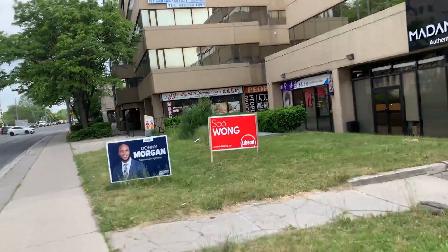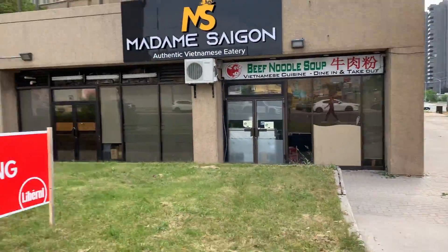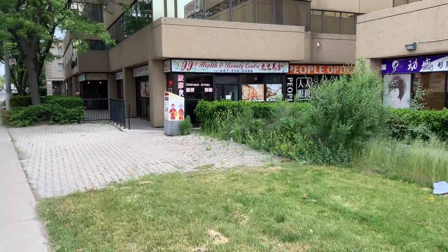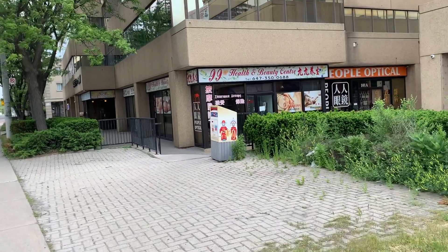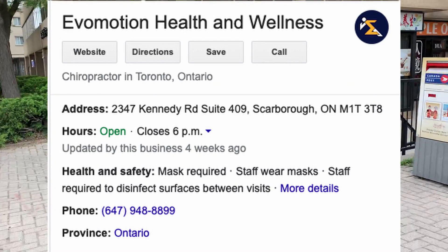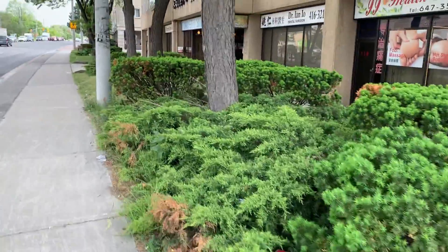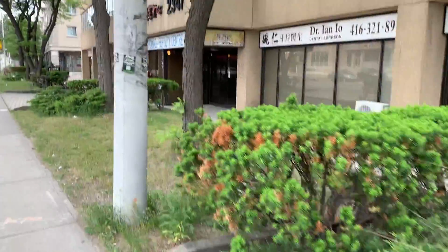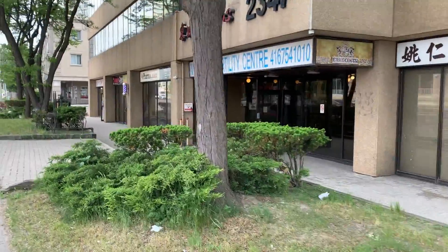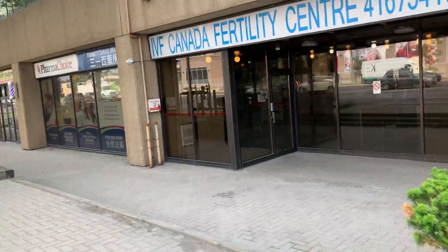We just passed the intersection at Kennedy and Shepherd. This is the first building on the corner, and I'm pretty sure Dr. Chow's building is over here — unit 409. The second building, which is this one, is 2347 Kennedy Road. I'm gonna put my mask on, go inside, and let's see how the experience is like.